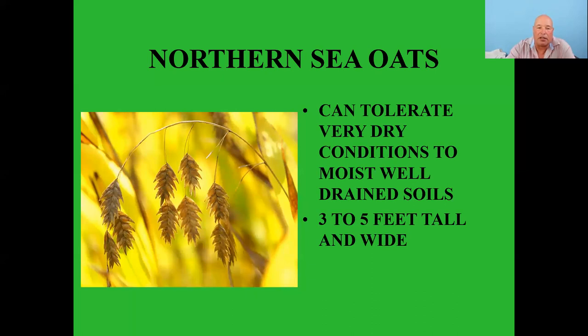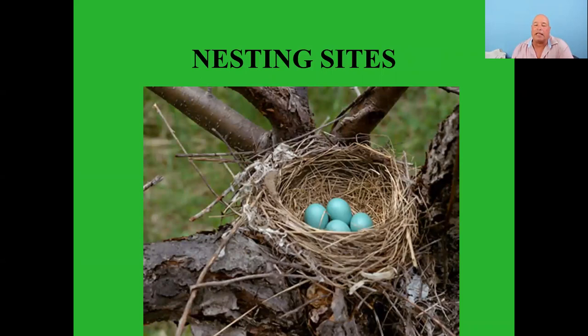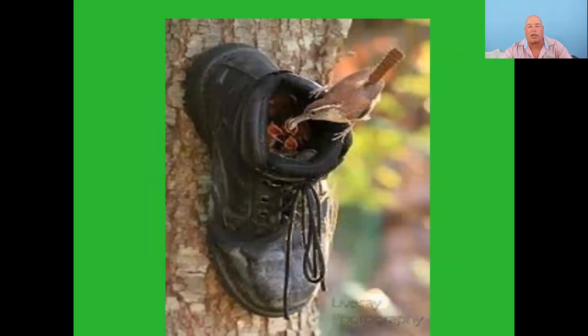Let's talk a little about nesting sites. I pulled a picture off the internet — somebody nailed an old shoe to the side of a tree and wrens took it up as a nest. I have a similar situation in my carport where every year wrens nest in a box there. I just leave it for them and a lot of times they'll do two broods — they'll find the right place to nest.